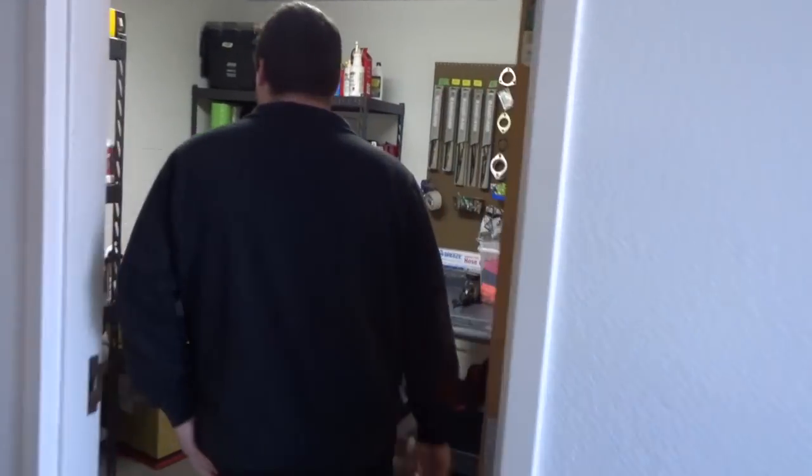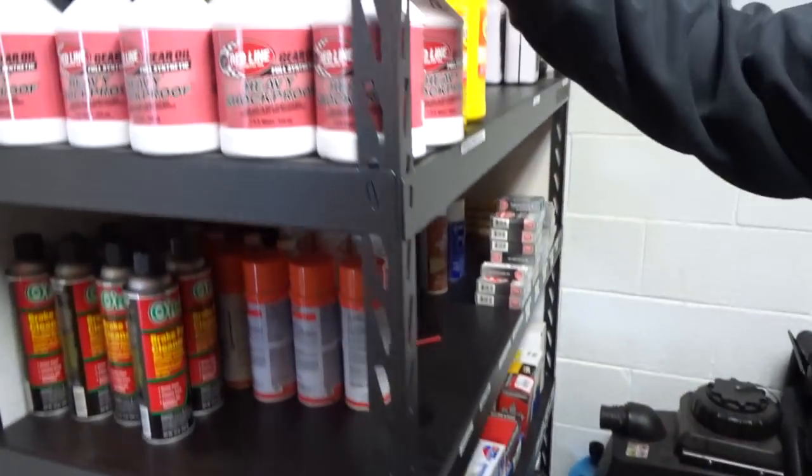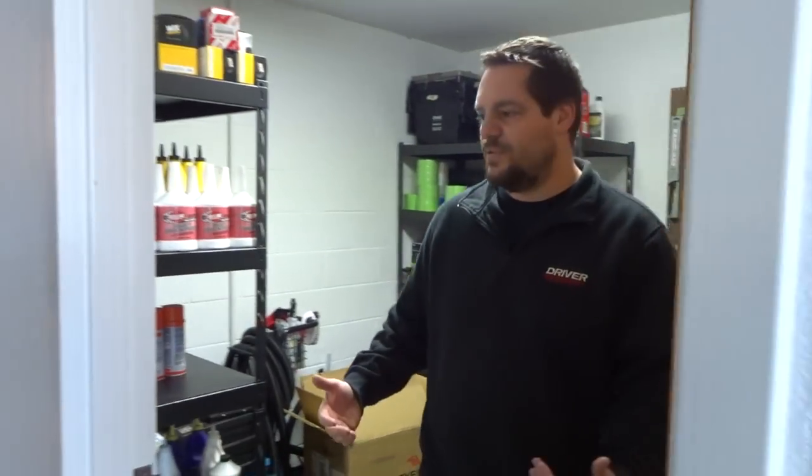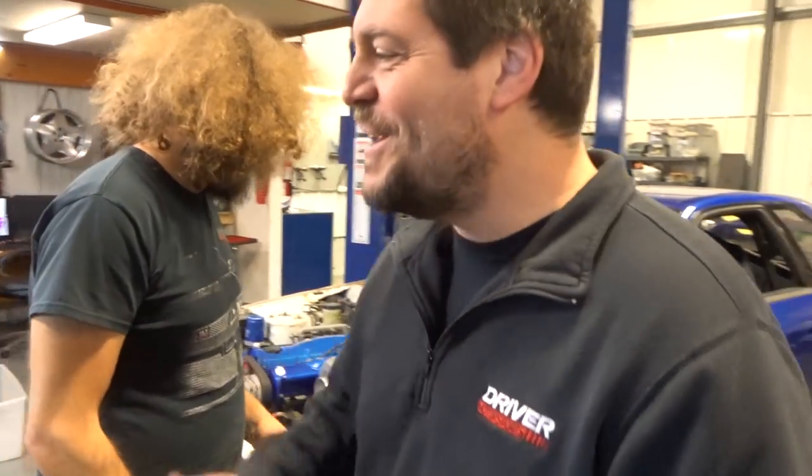There's a 4G63 over there — that's Josh's, it's built. We've got a 1UZ back here, that's Josh's too. And here we've got the stock room, just all our stuff. We keep it stocked up with Red Line oil so we're ready to go and don't have to worry about getting parts delivered.